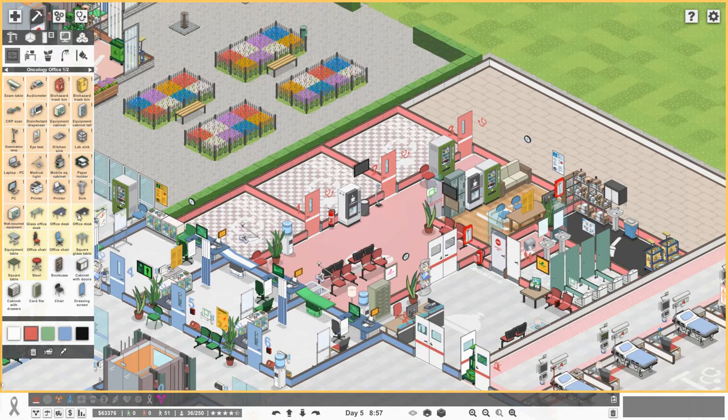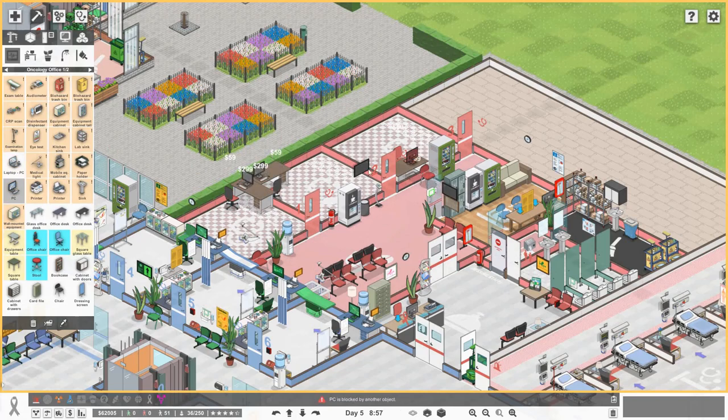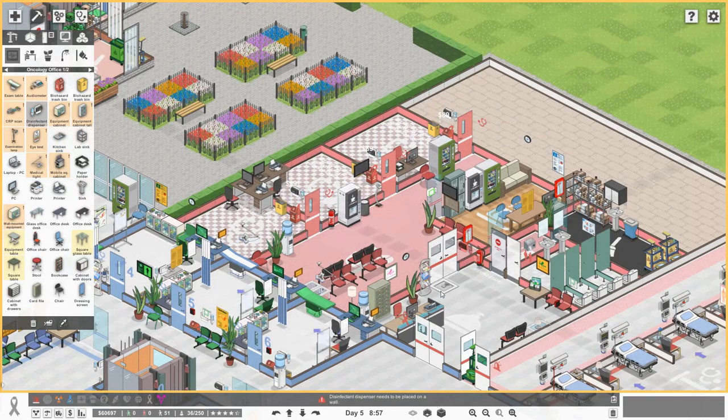The actual doctor's offices need to be simple and cost effective. We'll go for some brown desks, get those in with some variance across the three rooms. Getting office chairs in, PCs, printers, and paper holders. For bins we'll go red and yellow in each of these rooms. Getting some disinfectant dispensers - probably worth getting some of those from the waiting room area as well.